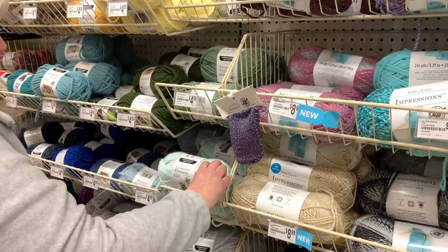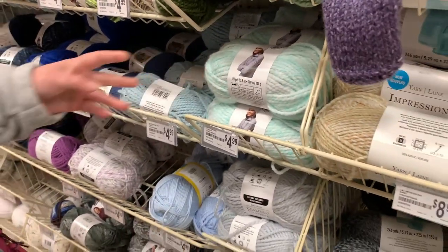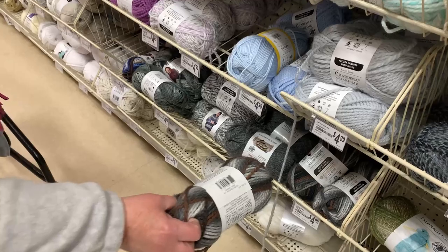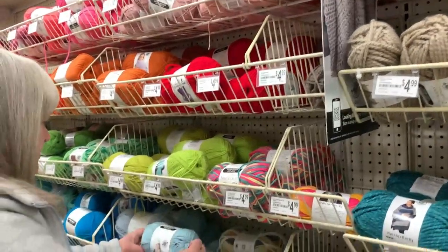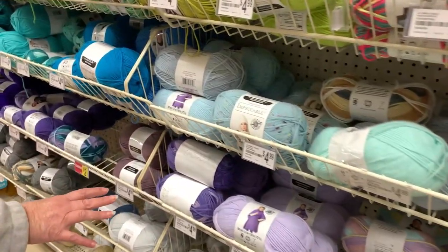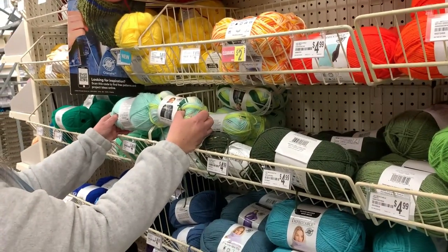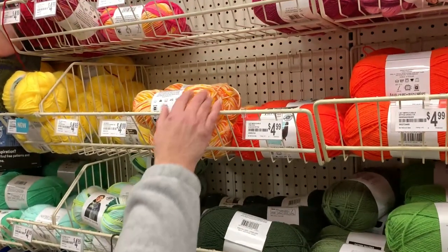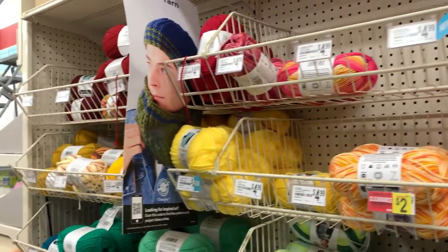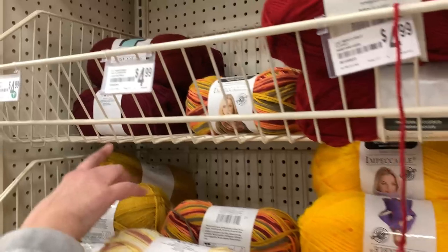Then we have the Loops and Thread Charisma — not too bad, pretty soft, 3.5 ounces, number five bulky, 100% acrylic for $4.99. They have a really pretty shade of brown — I'd love a scarf and hat made out of that for winter. Then this yarn here is the Impeccable with Flex — look at the multi, they say this is new, really pretty — look how nicely it goes with that purple. They're trying to put the multicolors with the matching solids. You can see the burgundy multi next to the burgundy solid — it really makes that burgundy pop.